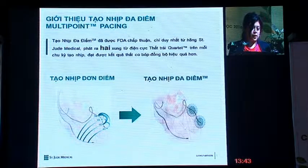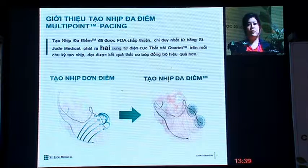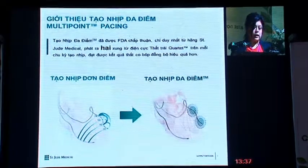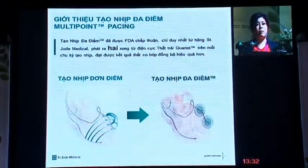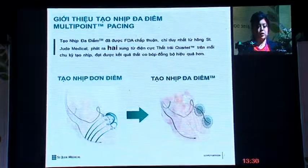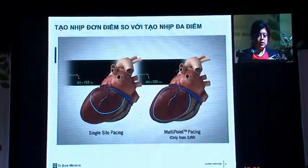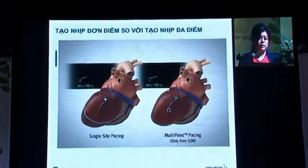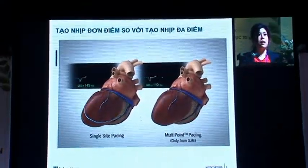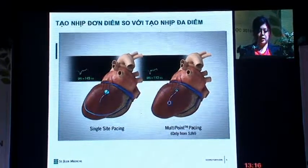Multi-point pacing is an FDA-approved feature exclusively from St. Jude Medical. It delivers two points of pulses from a quartet lead to result in a more effective and uniform ventricular contraction. This animation shows the difference between single-site pacing versus multi-point pacing. As you can see, the QRS is narrower in a multi-point pacing patient.